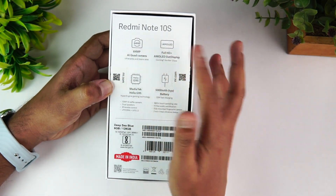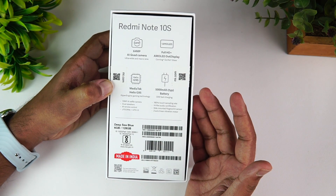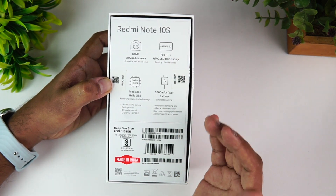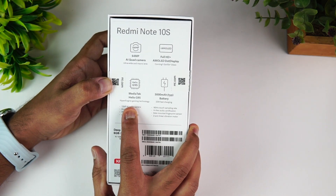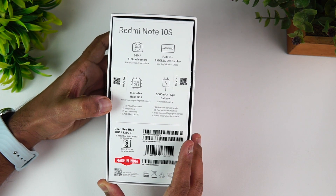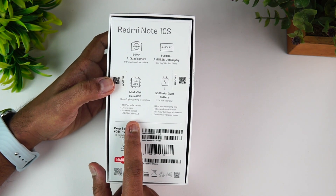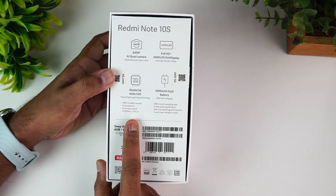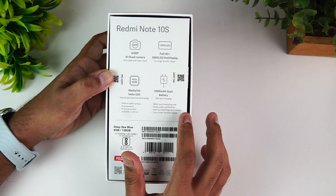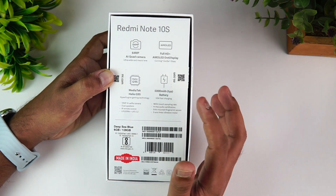It features a 64MP quad camera, 8MP ultra wide, 2MP depth sensor, and 2MP macro sensor. It has a Full HD AMOLED dot display with Gorilla Glass support. The MediaTek Helio G95 OctaCore processor powers the device. It also has a 13MP AI selfie camera, dual speakers, IR remote, LPDDR4X RAM, UFS 2.2 storage, 180Hz touch sampling rate, high resolution audio certification, and a side-mounted fingerprint scanner with a 33W charger.